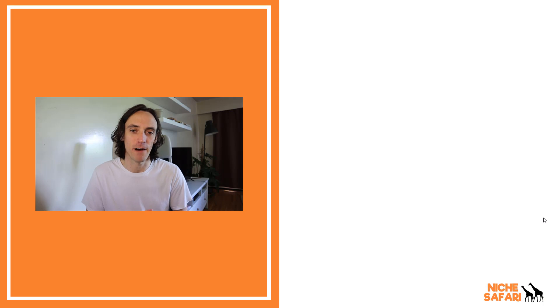That brings us to the end of the five tips on how to secure your website and make sure you don't get hacked. If you have any other tips, please leave them in the discussion below so we can all learn from your knowledge.